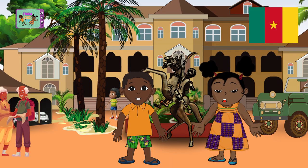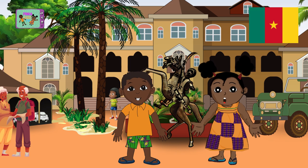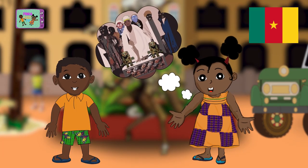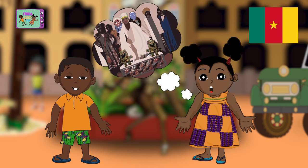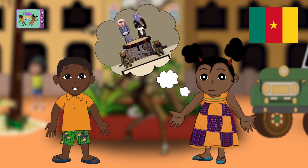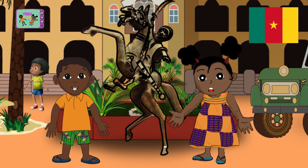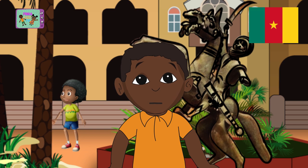Welcome to Cameroon, my friends. We are in front of the Bafoussam Sultan's palace. The museum inside tells the story of all the kings the kingdom has known. With some luck, you could even come across the current king. It must be very impressive to meet a real king.